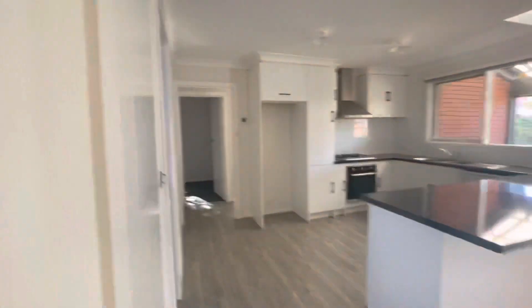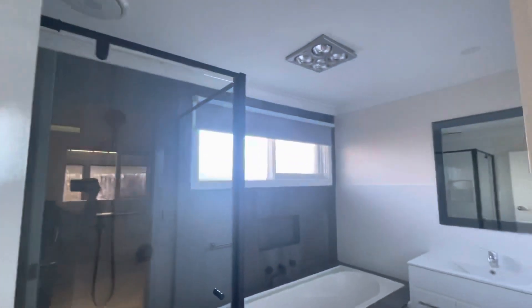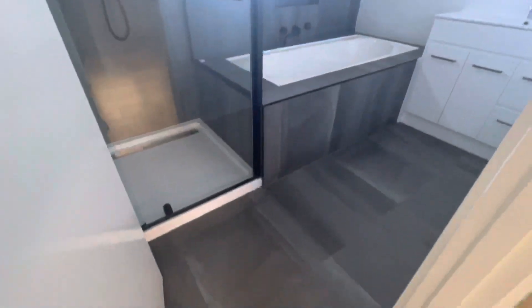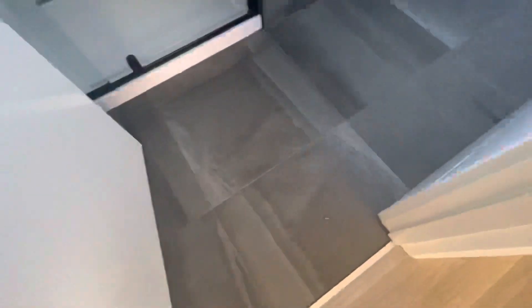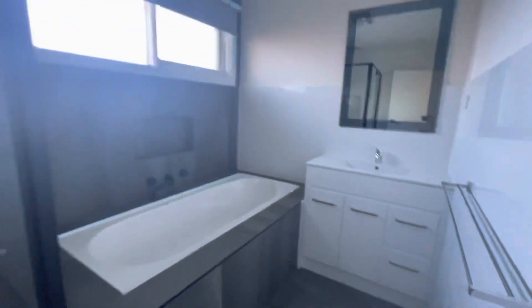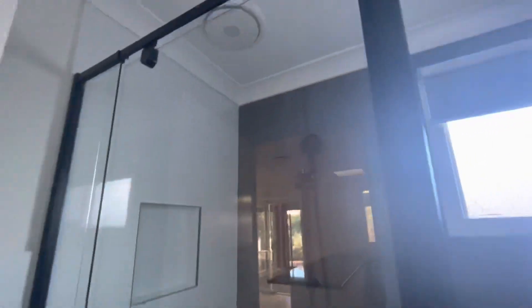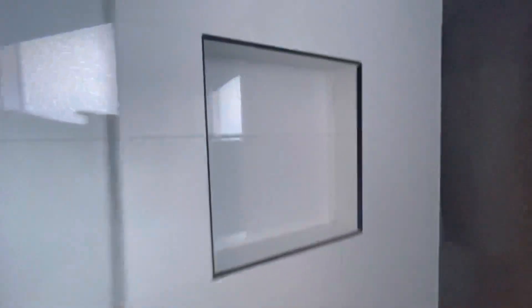Next to this we have the main bathroom, which has also recently been done up with the same finishes as the ensuite — these gorgeous tiles with the black taps. I absolutely love the choices in this bathroom, even the black trimming. It just looks amazing.